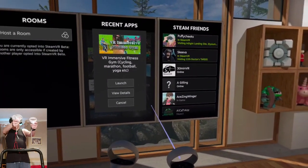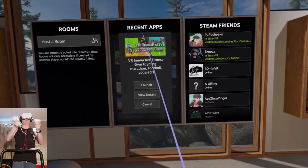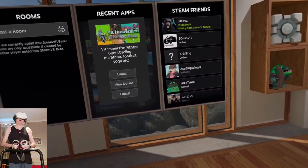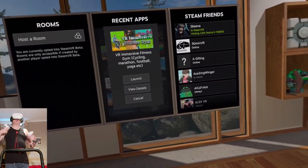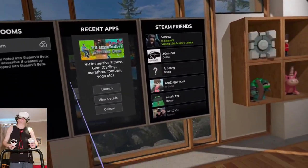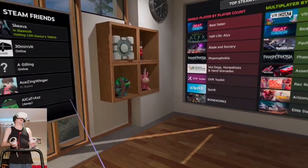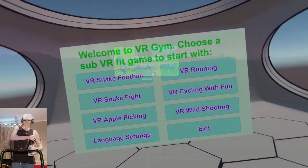Hi guys, PD here. Welcome to the channel, welcome to another new video. Today I'm checking out VR Immersive Fitness Gym. I'm on my treadmill today. This application is on Steam, it cost me two pounds. I'm going to try some walking in the game. I'm playing on the Quest 2 wirelessly, so I've got no cables. Let's dive in.